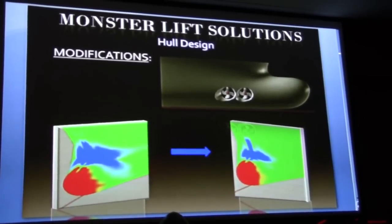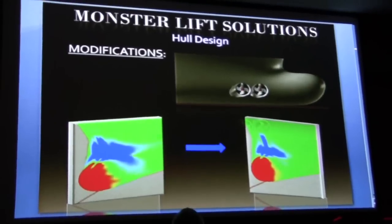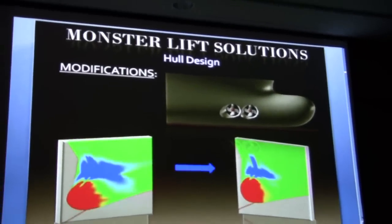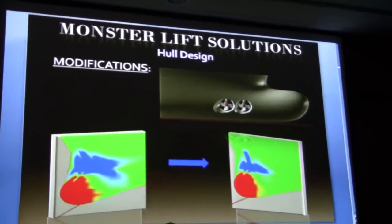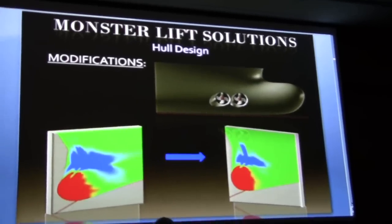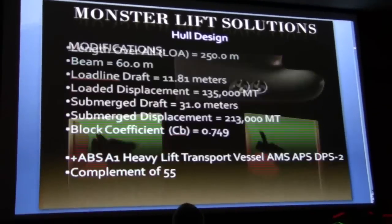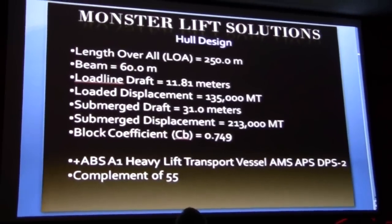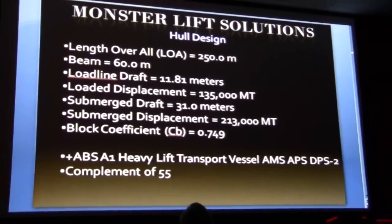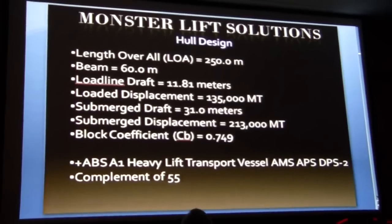Here are some modifications that were made to the hull. In the top view, you can see a gentle upslope at the bow. The reason for this is to decrease slamming loads on the vessel in rough seas, and below that you can see some curvature refinements made to the hull. Some information about this design: the overall length is 250 meters with a beam of 60 meters, and a load-line draft of 11.81 meters.